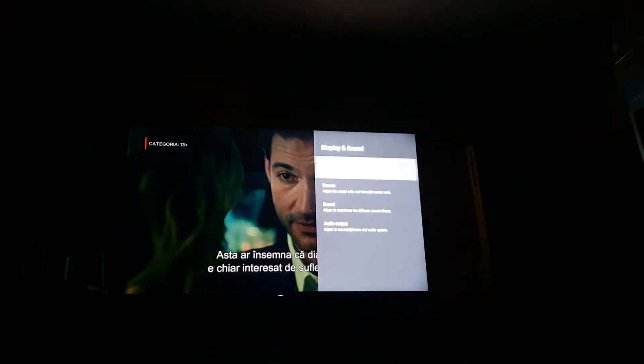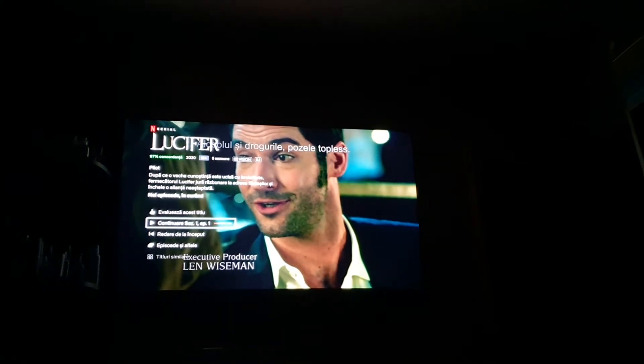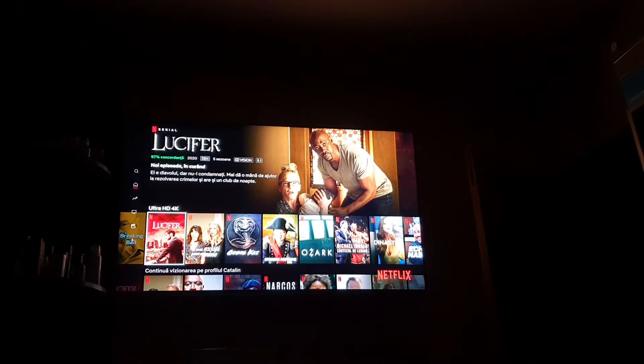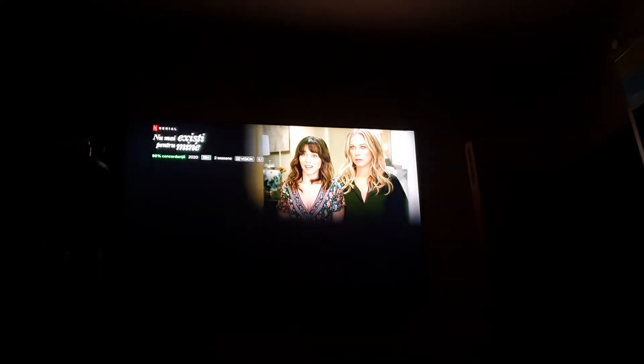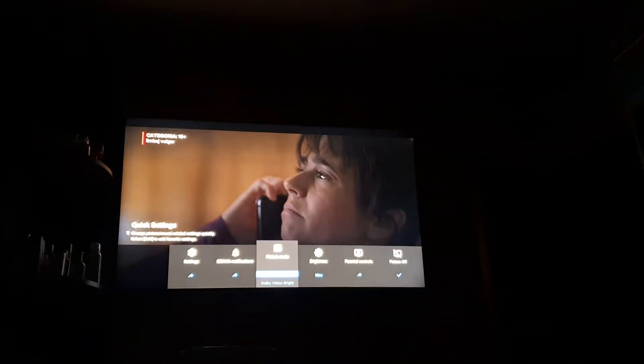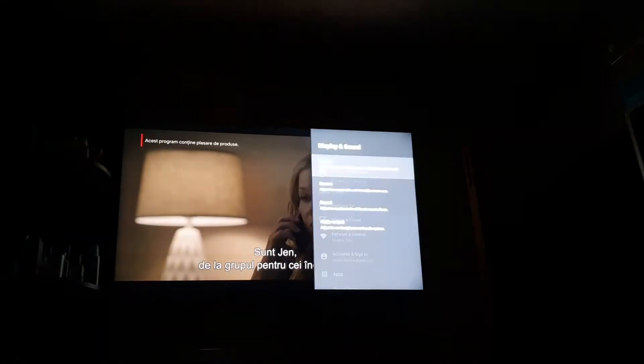It's currently on Standard in Display and Sound > Picture. Calibrated, then Standard — and there's no HDR indicator in the top right, even though the movie is listed as Dolby Vision and 5.1. The next movie is also Dolby Vision and 5.1, and here the profile loads correctly as Dolby Vision Bright.